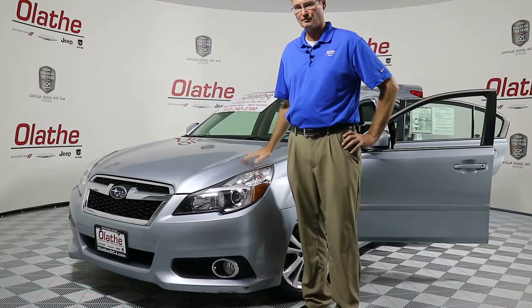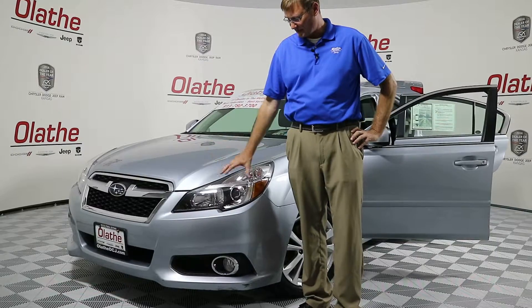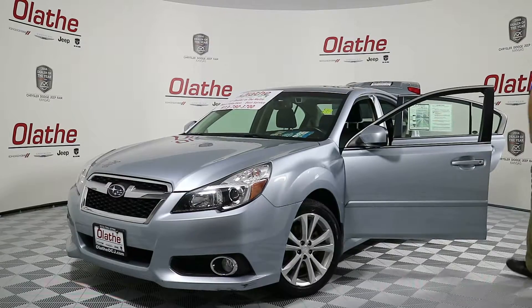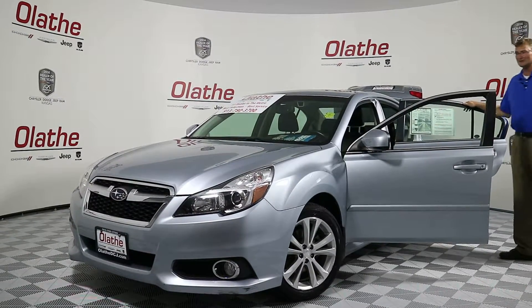It does have a 2.5-liter four-cylinder engine. You've got HID automatic headlamps, 17-inch rims. The exterior color of this is actually a light blue.